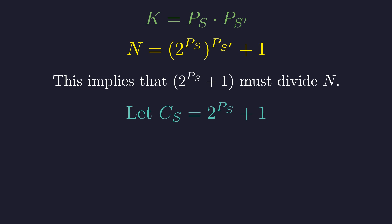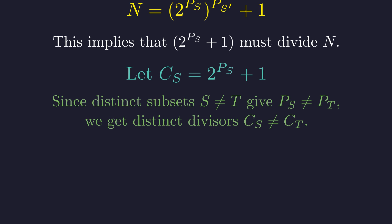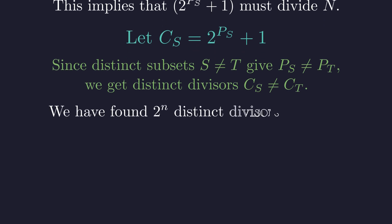Let's call these divisors C_S to organize our newly discovered family. The distinctness proof is immediate: if two subsets S and T are different, their prime products P_S and P_T must be different, which forces the corresponding C_S and C_T divisors to be different. This gives us exactly 2 to the power of n distinct divisors — one for each subset. That's exponentially many divisors already, but we're just getting started.